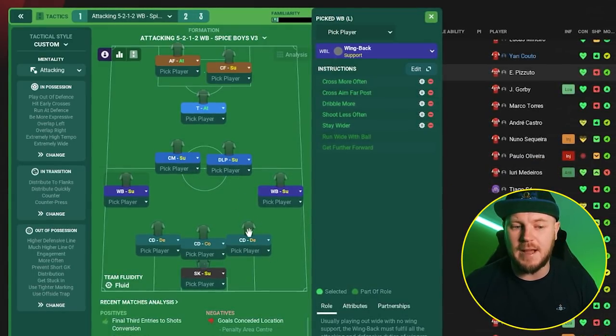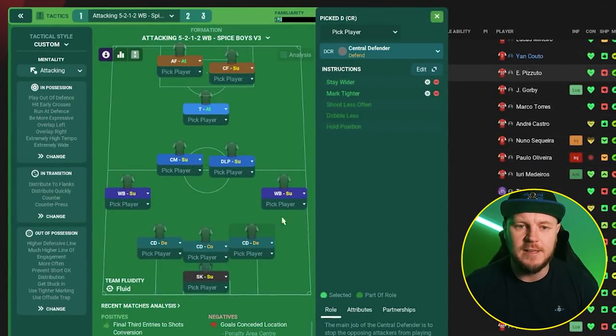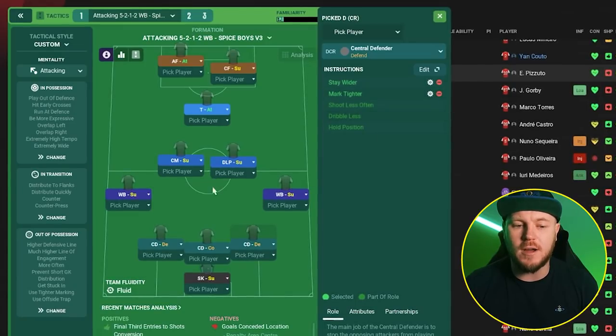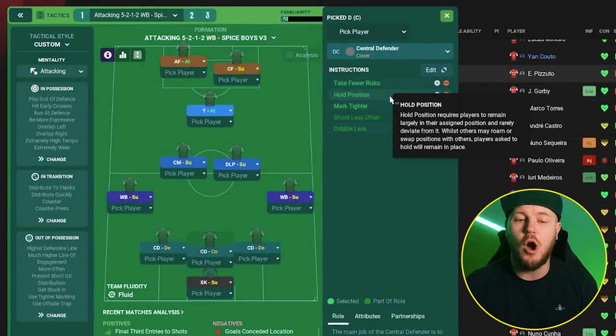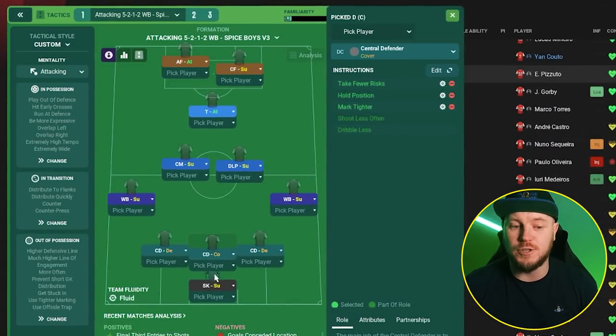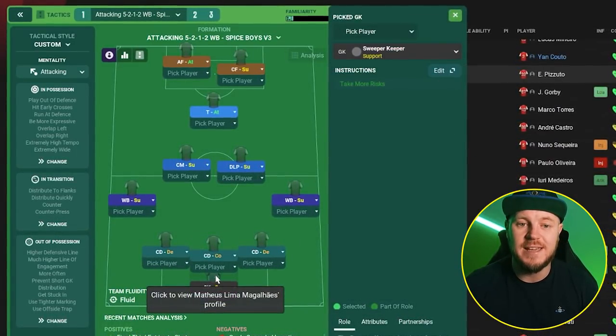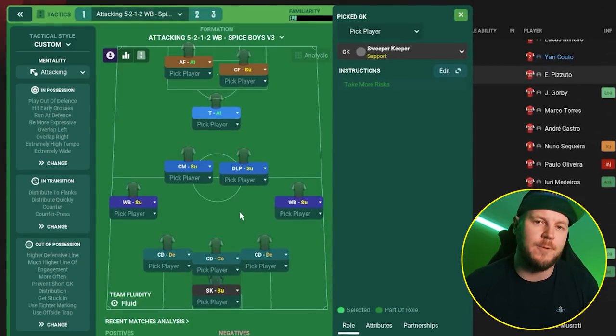Let's take a look at the centre backs — you're playing three at the back, two on defend and one on cover. The two on defend are instructed to stay wider and mark tighter. That applies to both sides. The one in the middle is told to take fewer risks, hold position, and mark tighter. And of course you've got a sweeper keeper — if all else fails, he's there to help support the defence. I really do like that three at the back setup, though I personally haven't had the most success with it myself this year.